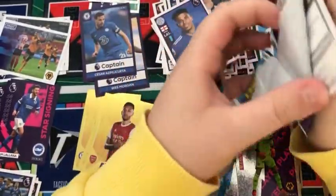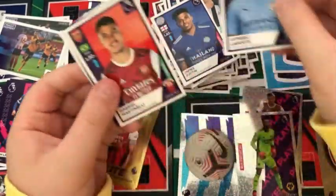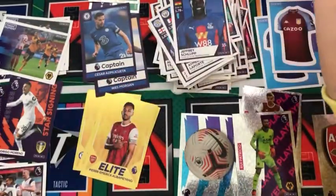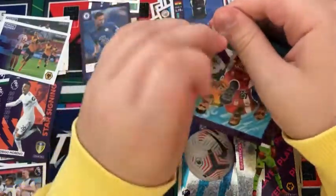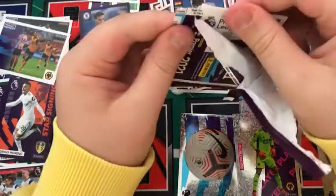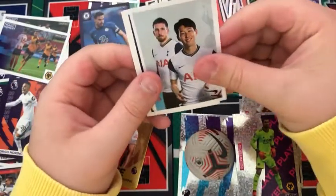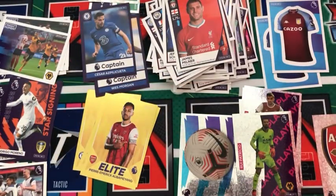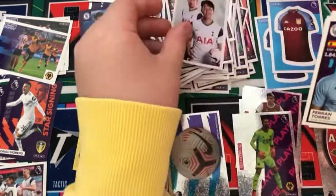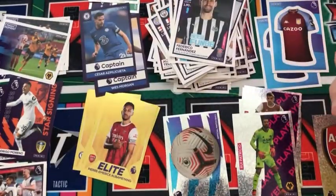Into the next pack: a Spurs sticker, an Aymeric Laporte, a Gabriel Martinelli for Arsenal, a Rodrigo Moreno star signing, and a Jeffrey Schlupp for Palace. Into the next pack — I thought I'd torn a sticker but I haven't, though it's quite damaged — a Milner, a Spurs info sticker, a Ferran Torres, a Pereira, and a Fernandez for Newcastle.